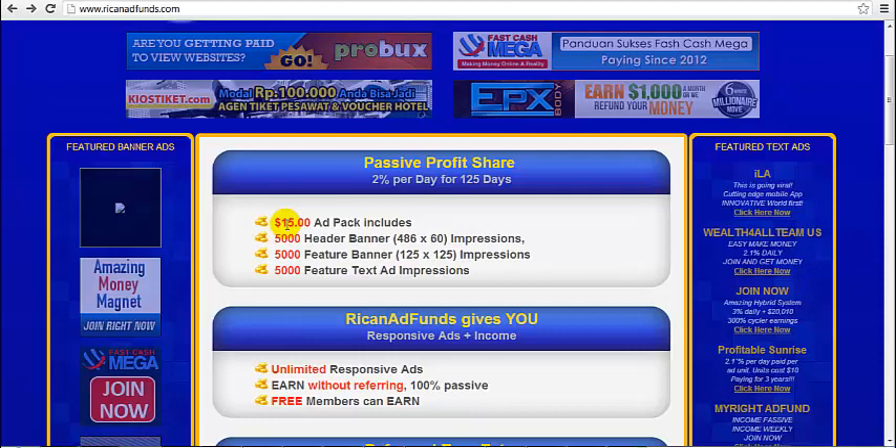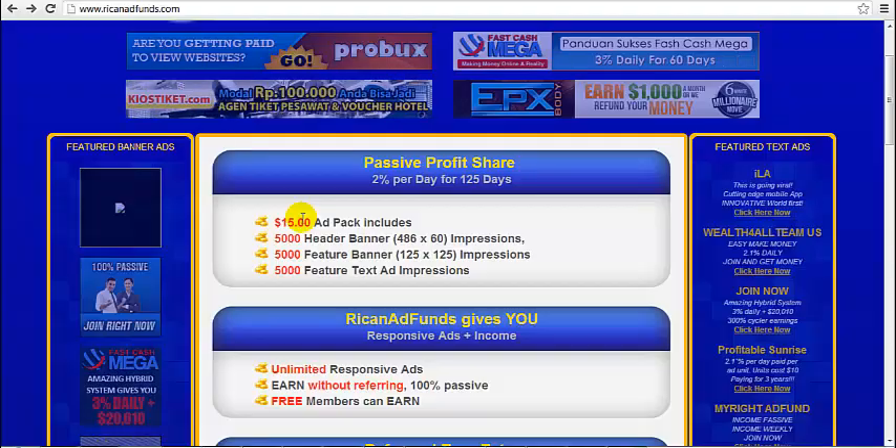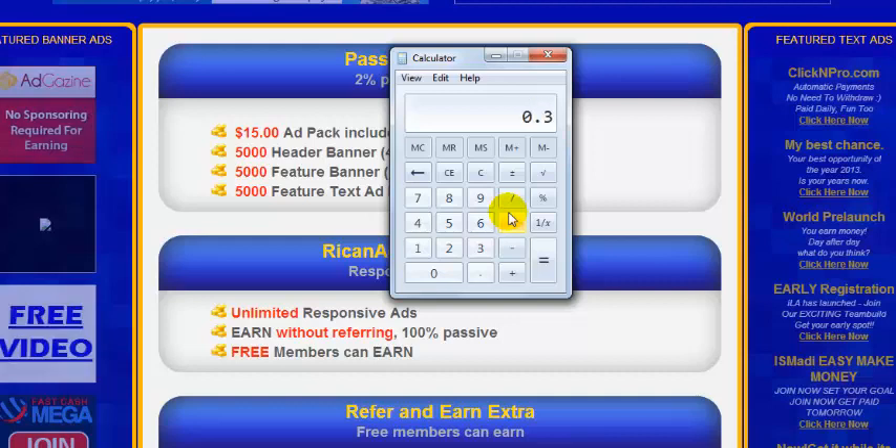Each ad pack costs $15 and earns 2% daily for 125 days. So just do the math: $15 times 2% times 125 days — that is a total of $37.50 at the end of 125 days.